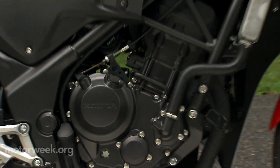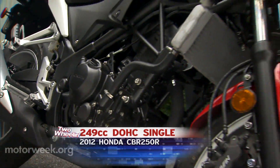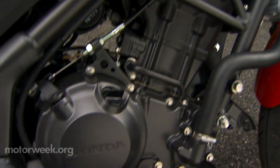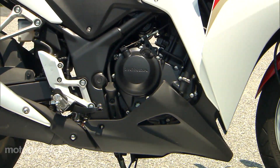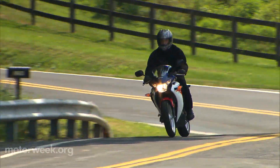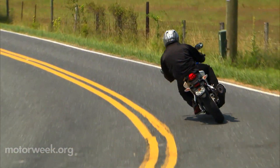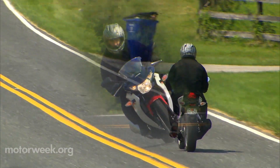That includes the engine, which is a dual overhead cam, water-cooled 249cc single. It's also fuel injected — which, believe it or not, is still relatively unique in the beginner bike ranks — and has an internal counter balancer that makes it surprisingly smooth for a single. Being a 250, power is slight, but this little thumper does have a decent mid-range, so you don't have to fully ring it out to the 10,500 rpm redline between every shift.